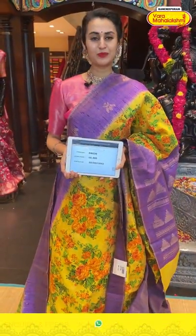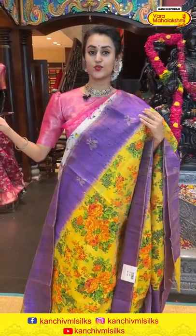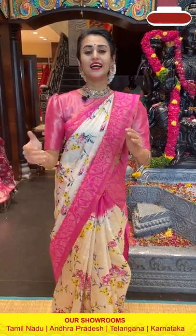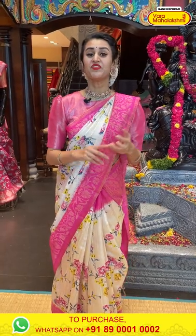We have global courier service, international shipping is available, and COD is available within Hyderabad. We have outlets in all South Indian states: Andhra, Telangana, Karnataka, and also Tamil Nadu. We have the biggest store in Kanjivaram — do visit your nearest Vara Mahalakshmi store for the best beautiful sarees and a beautiful shopping experience.